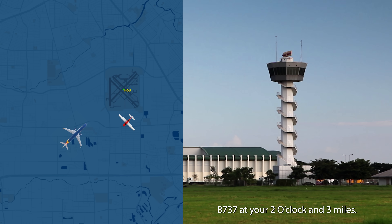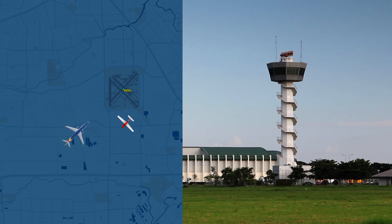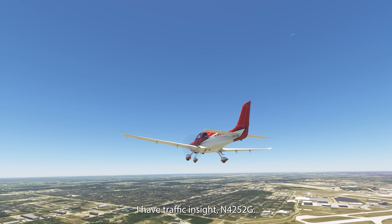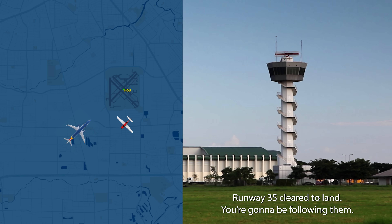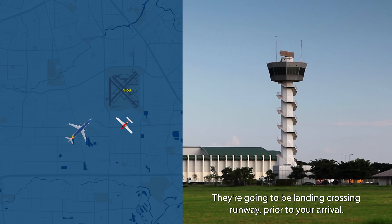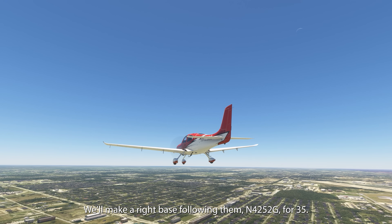5252 Gulf, 737 at your 2 o'clock and 3 miles at 900 feet, inbound for runway four — do you have that traffic in sight? I have traffic in sight, 4252 Gulf. 4252 Gulf, make a right base behind that traffic, runway 35, clear to land. You're going to be following them — they're going to be landing on the crossing runway prior to your arrival.